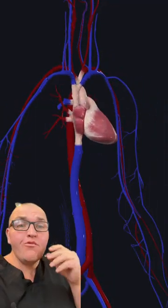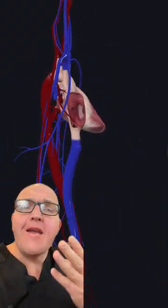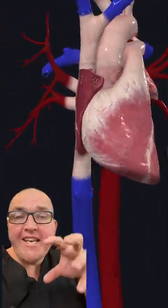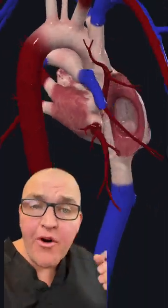The inferior vena cava dumps directly into the right atrium of the heart. Normally, blood would be squeezed down into the right ventricle, then sent to the lungs — but we know the pressure in the lungs is very high, so not much blood is going there. Enter the foramen ovale, which always sounds like a Harry Potter spell, but it means an oval-shaped opening — really more of a valve or trap door connecting the right atrium to the left atrium. When the right atrium squeezes, the majority of blood goes through that trap door, into the left ventricle, and out through the aorta into the body.